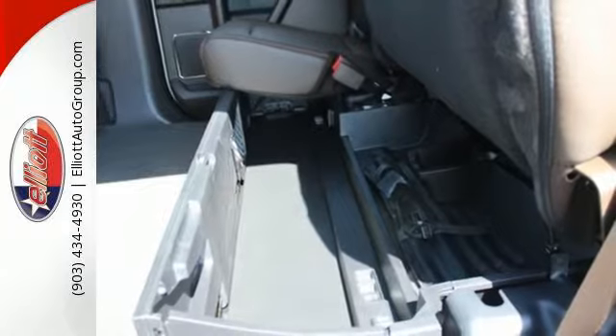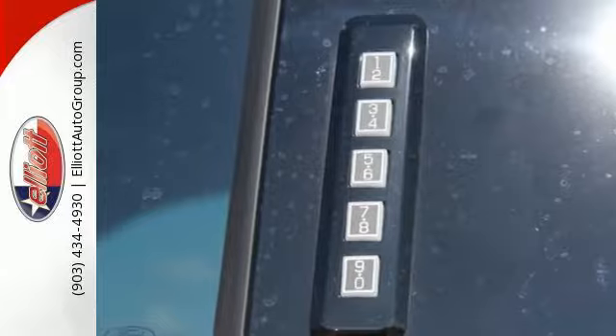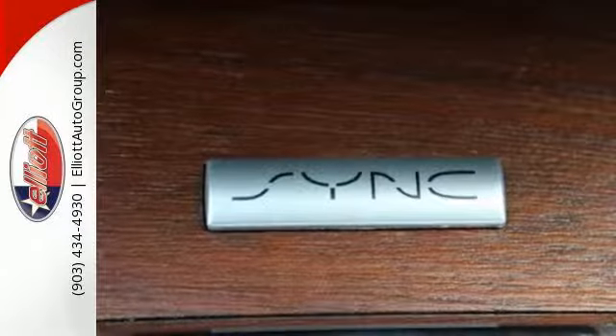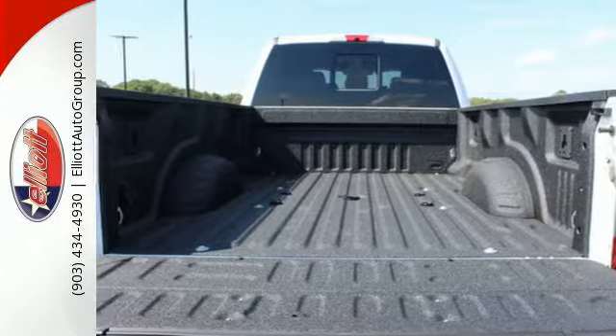The TorqShift heavy duty 6-speed SelectShift automatic transmission, trailer hitch receiver, trailer sway control, and tow hooks are ready to help. You'll also love the convenience of the pickup box and cargo aerial lights, quick release tailgate, and tailgate assist.